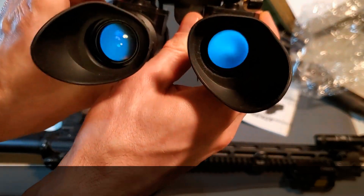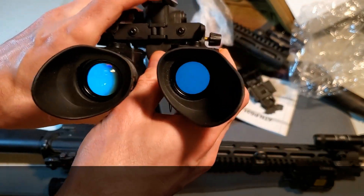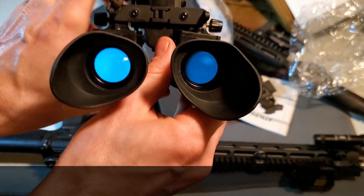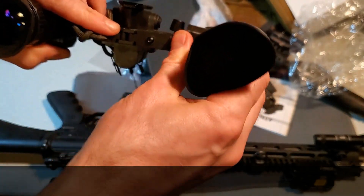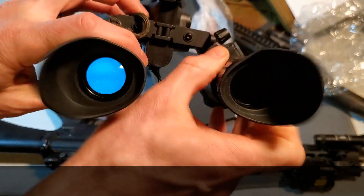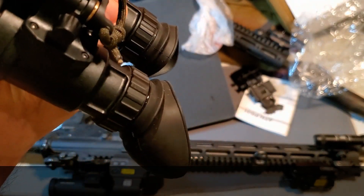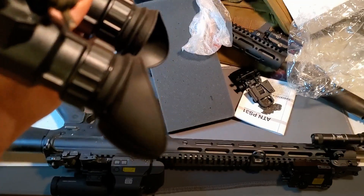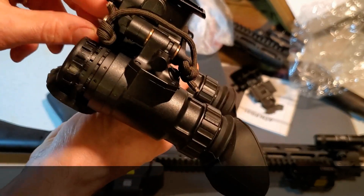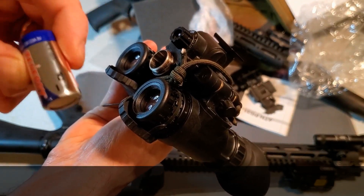Another YouTube creator I'll call Hop — because I don't want to butcher his name — has a good video on these tubes. He may say that the Photonis tubes sold in ATN housings may not be the top-rated examples of a Photonis Echo, so he has mixed reviews on the Photonis Echo in ATN housings. Personally, I did get the opportunity to look through a PVS-14 fitted with a Photonis Echo tube. It would get the job done, but it's not nearly at the level of the Gen 3 white phosphorous — that's the L3 Harris thin-film tubes I have.